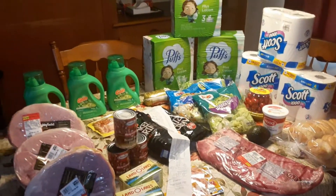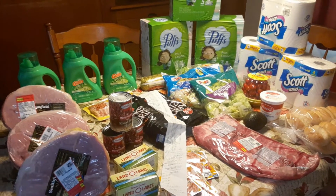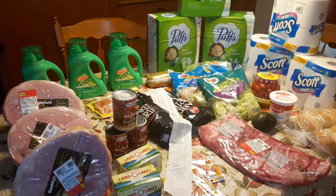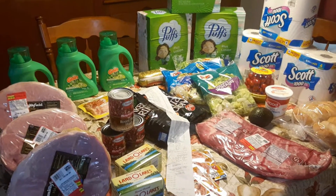I almost had a fit when I got to the register and that was still my balance after all the coupons. I didn't even go down all the aisles — I just wanted to get home because I had to go pick up some eggs from this lady that sells eggs from her chickens.